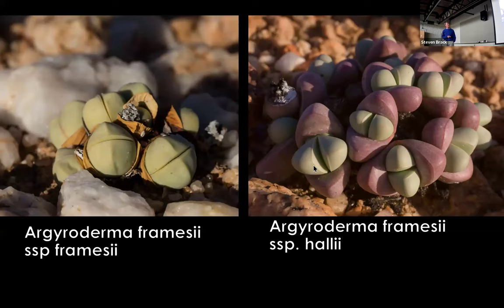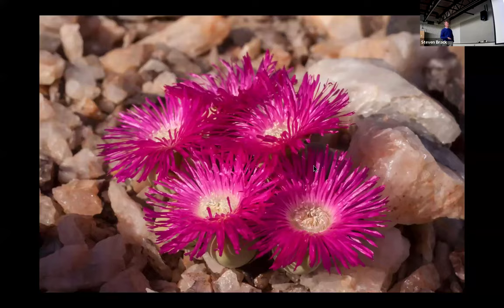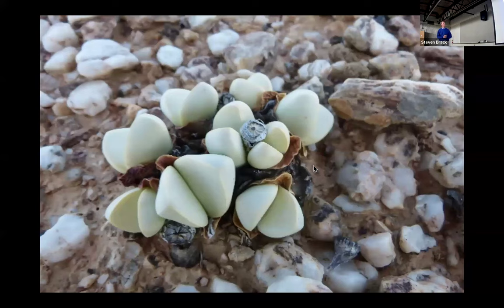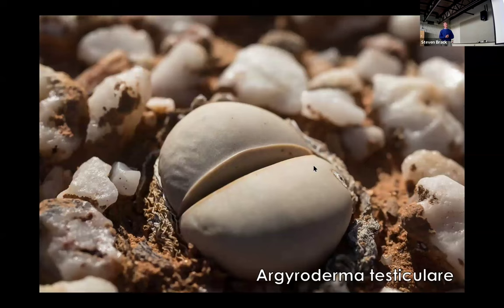The subspecies 'hallii' was named after Harry Hall, who traveled with me in South Africa and has since passed away. He was my predecessor at Kirstenbosch as curator of the Succulent Collection. You'll see a whole field of these in nature. There are many species, and the taxonomy of Argyroderma is quite a mess — it's difficult to understand sometimes what you're looking at, because often two or three species grow together and can be hard to tell apart. Argyroderma testiculare — and perhaps you can guess why it's called that.